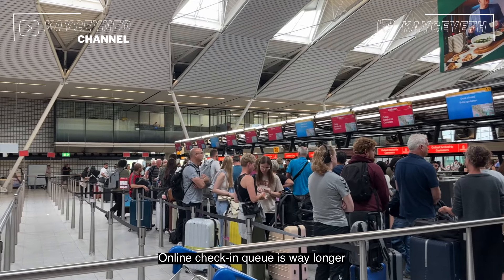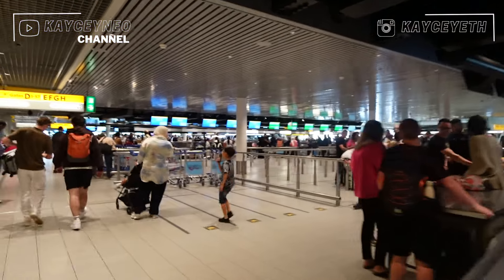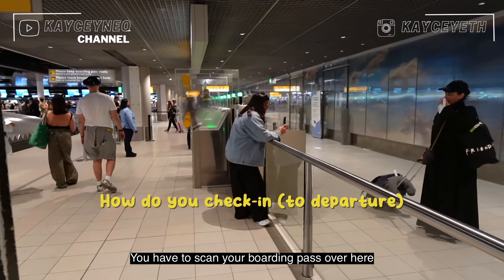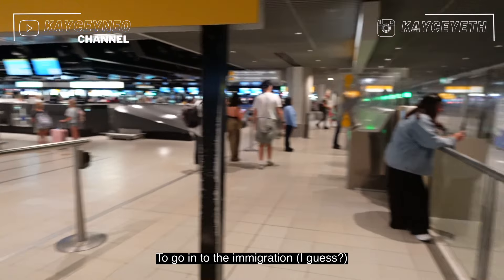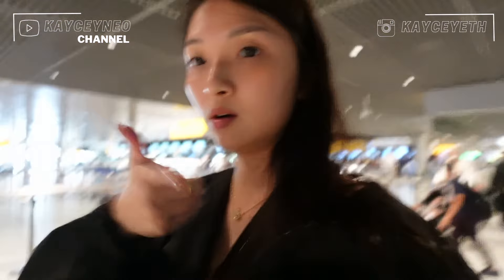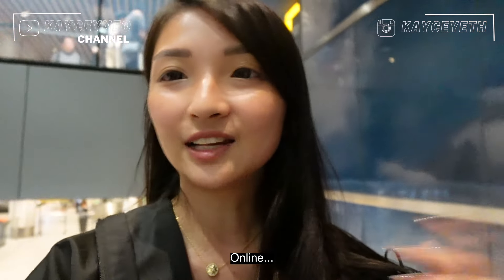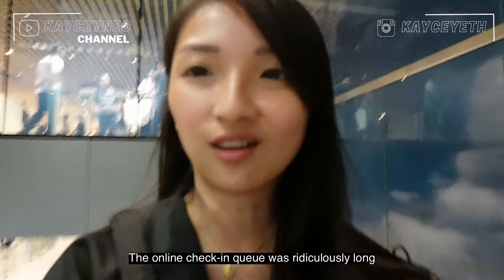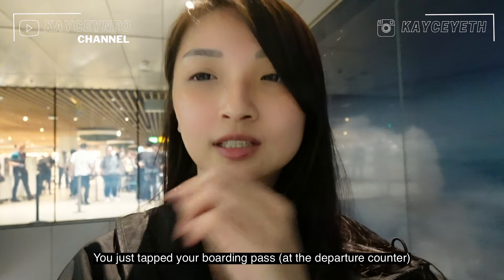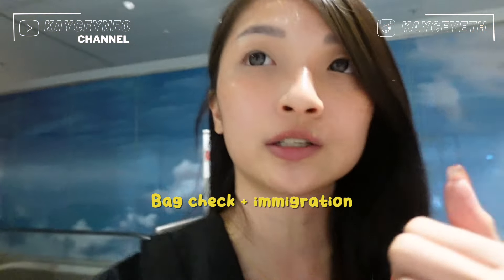The online check-in queue is way longer than the normal check-in queue. To check in, you have to scan your boarding pass to go through immigration. It was quite a quick process to get a boarding pass because I didn't check in online — the online check-in queue is ridiculously long. So just after you drop your luggage, you step to the boarding pass scanner and go inside, then you head to immigration.